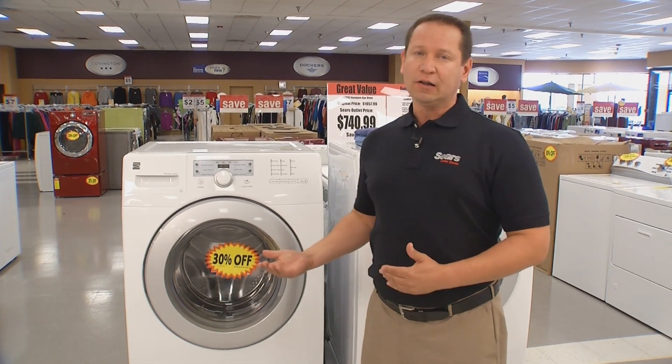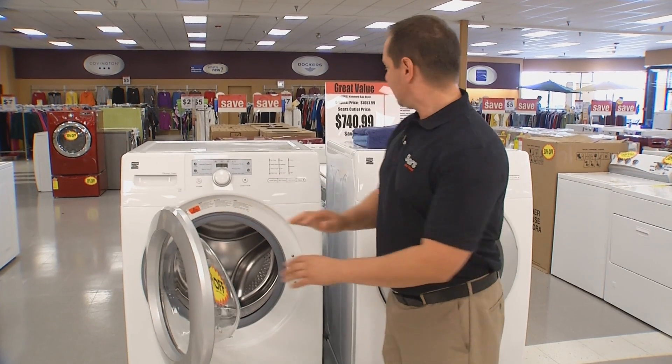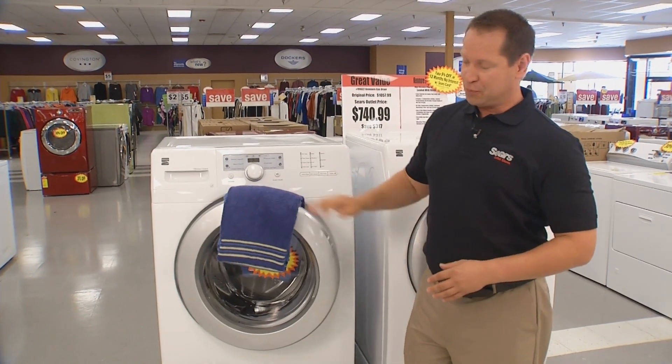A common problem with front-loading washers is a mildewy smell. Simple fix? Leave the door cracked open when not in use. And here's a simple trick: lay a towel over the door to prop it open.